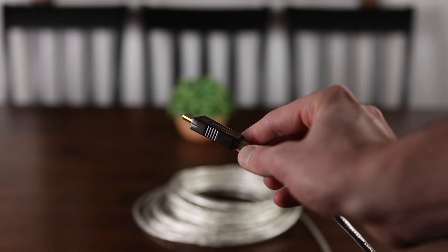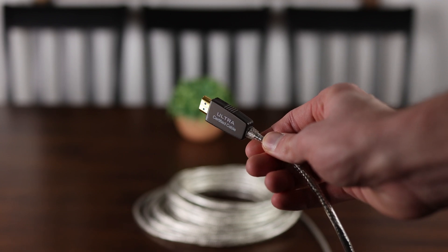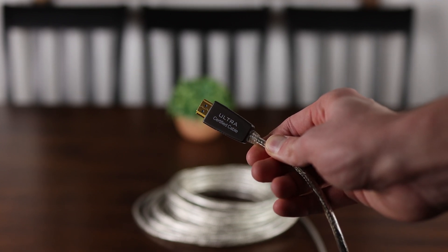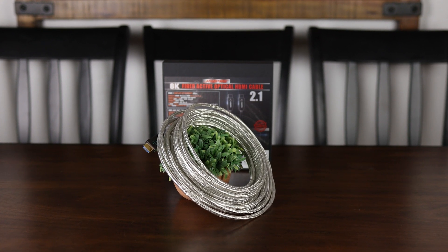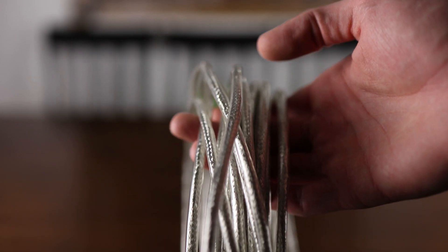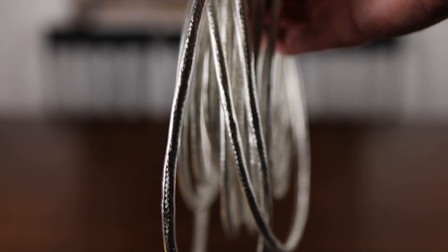Whether you're looking to connect a new console, gaming PC, or just need a fast and reliable HDMI cable to connect over long distances, RuPro has you covered with their certified 8K HDMI 2.1 fiber optic cable, available in sizes of up to 50 feet.